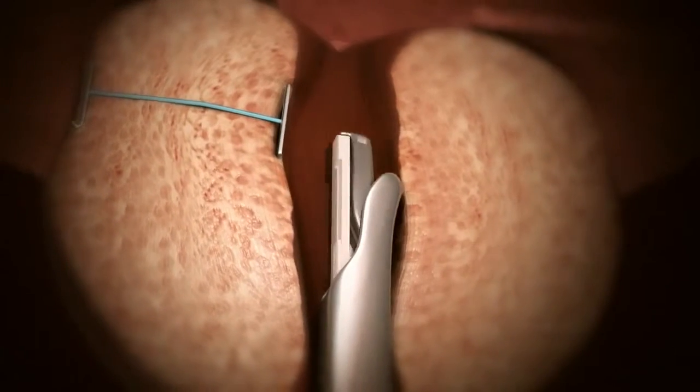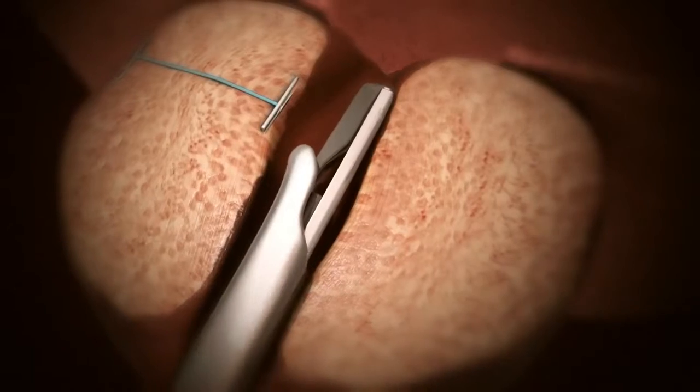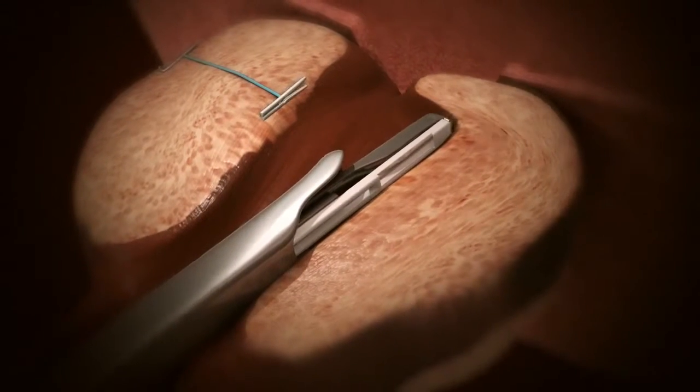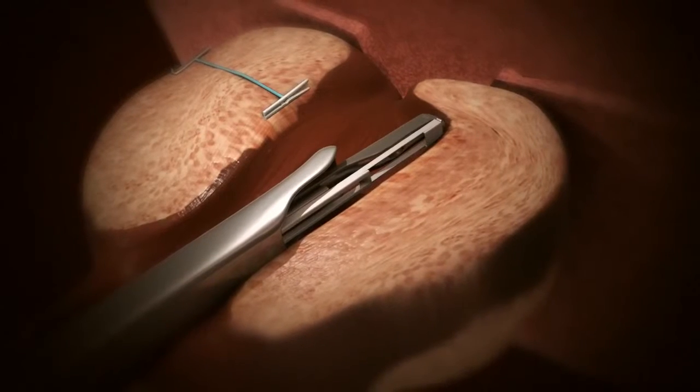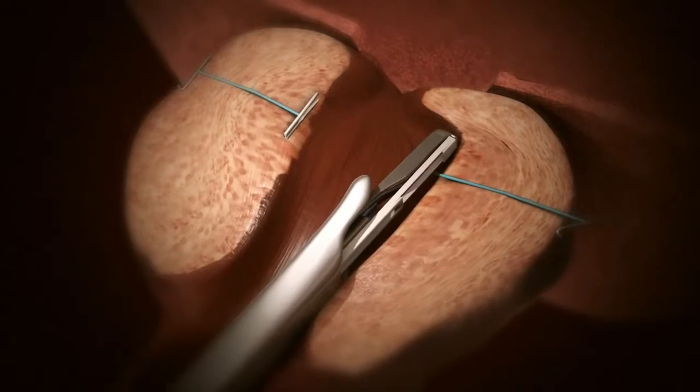The UroLift system is designed to offer a new way to relieve prostatic obstruction without cutting, heating, or removal of tissue. The same technique is then applied to the other side of the prostate. Because the outer capsule of the prostate is typically firm, it holds the urethra open.